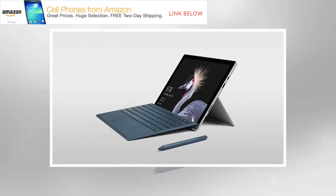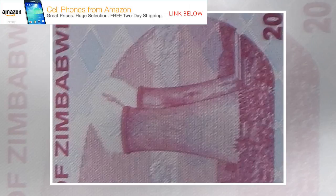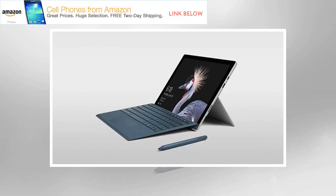The 12.3-inch screen offers a 2736x1824 resolution and is just as brilliant as the display on the Surface Pro 4. Text and graphics look clear and smooth. Colors pop a bit more on the Super AMOLED screen on the Samsung Galaxy Book, but that tablet is less convenient for movie viewing on a tabletop or airline tray since it lacks a kickstand. The screen has a 3:2 aspect ratio, which is closer to the size of a sheet of paper — it feels more natural to hold in one arm than a 16:9 screen, which feels disproportionately long and therefore more awkward in hand.